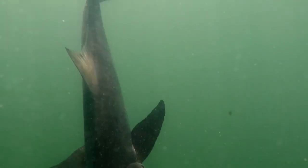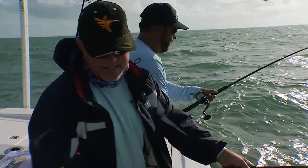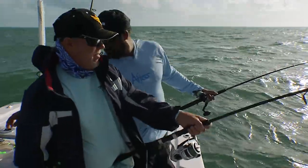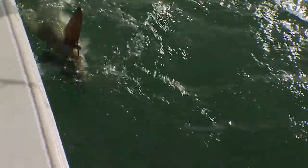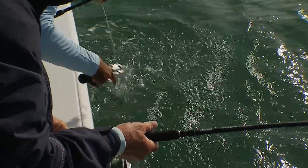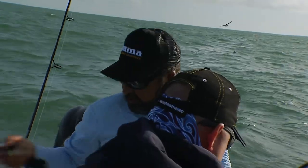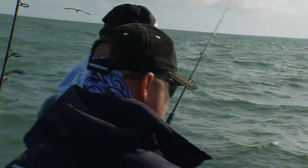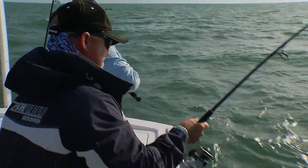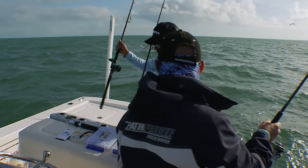That one's too small. So you want to get him? I'll keep this one for a second. Little trick — use it just like a de-hooker. You ready for that one? You want to get that net? Want to get him with the Rapala lipper? Absolutely.